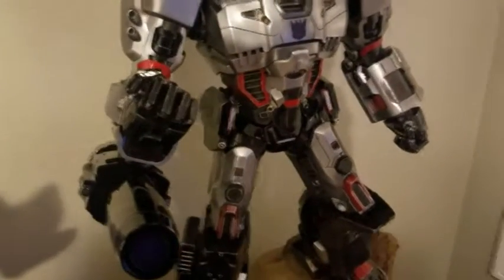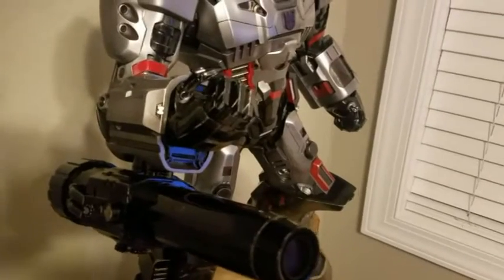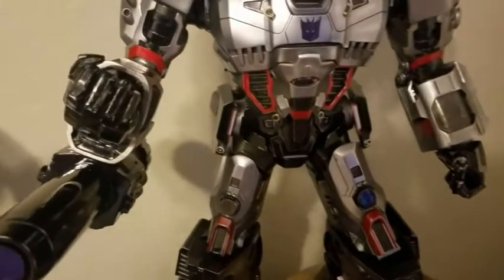I'm a little more partial to the G1 stuff myself, so this is the first piece in that line for me. I love the movies, but those are not the droids I'm looking for.